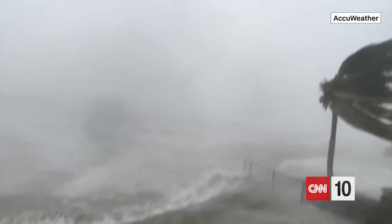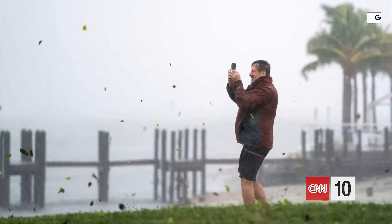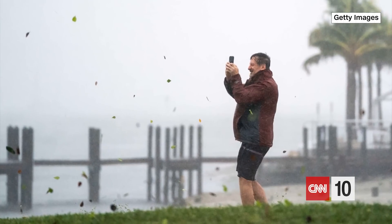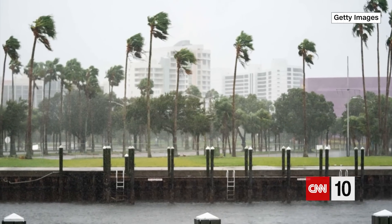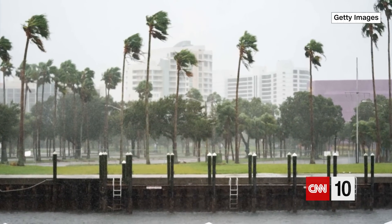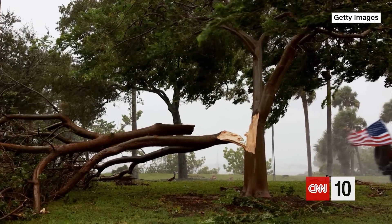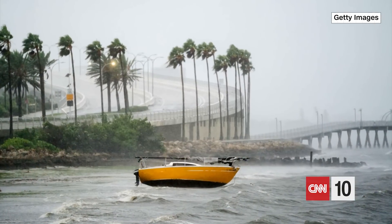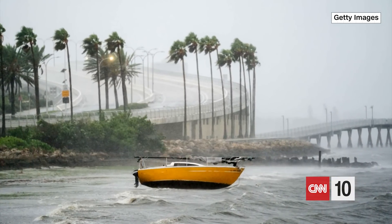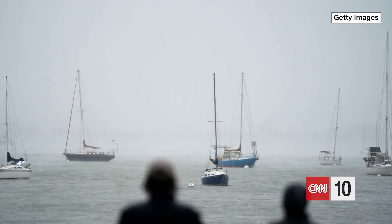Boats in some areas are ready to deliver supplies and make rescues if necessary. Hurricane Ian is one of the most powerful storms to threaten the United States in decades. Only two Category 5 storms have ever made landfall in the U.S. in the last 30 years, both in Florida. Millions of residents are under evacuation orders or advisories in parts of coastal Florida. We'll have reporters there all week long to keep you updated on the storm and recovery efforts.